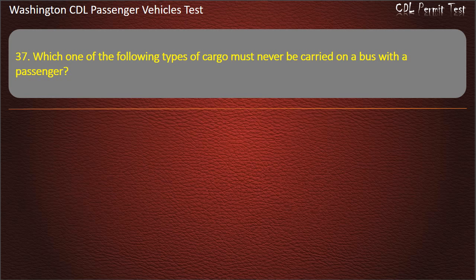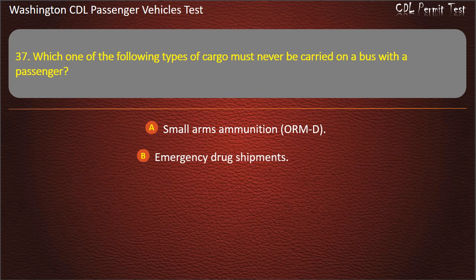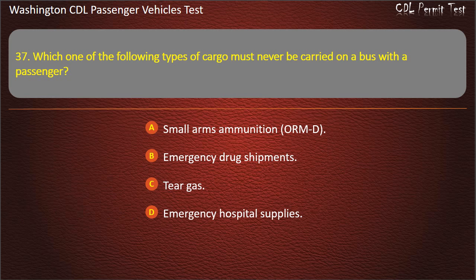Question 37. Which one of the following types of cargo must never be carried on a bus with passengers? Small arms ammunition or ORMD, emergency drug shipments, tear gas, or emergency hospital supplies. Answer: Tear gas.